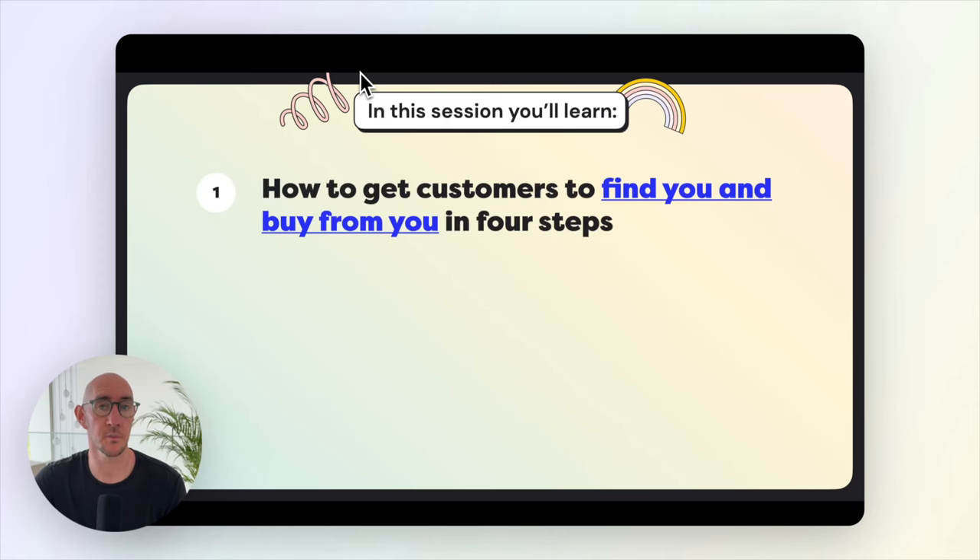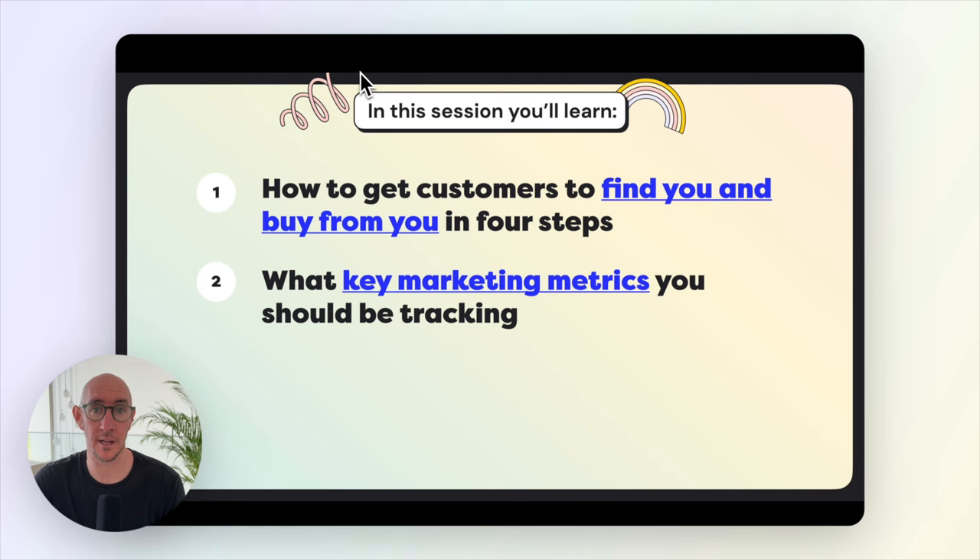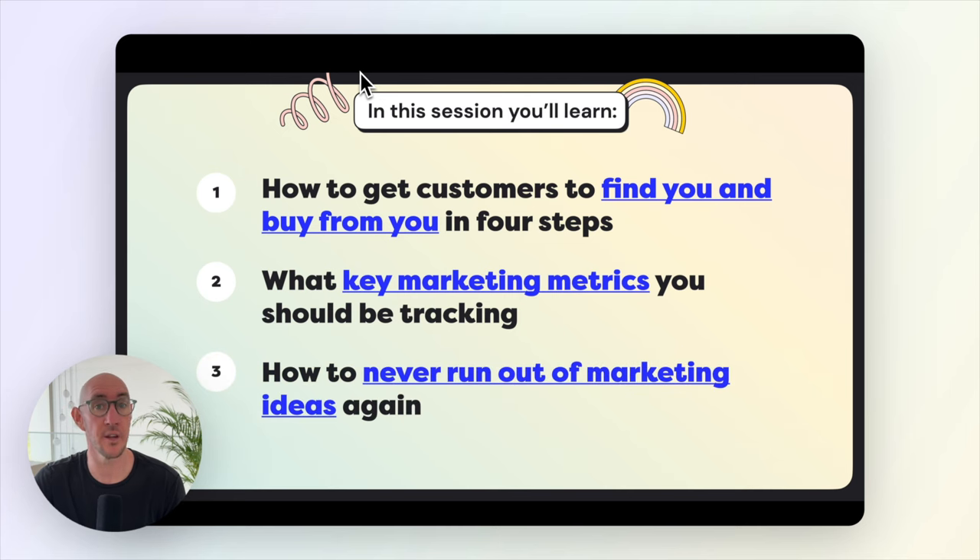In this session you'll learn how to get customers to find you and buy from you in just four steps, what key marketing metrics you should be tracking, and how to never run out of marketing ideas again. This was a pre-recorded coaching session for our Wandering Aimfully unlimited members — you can learn more at wanderingaimfully.com/join.